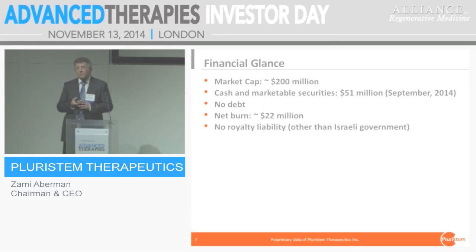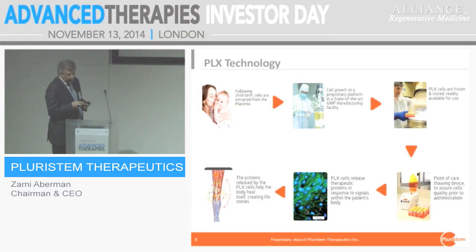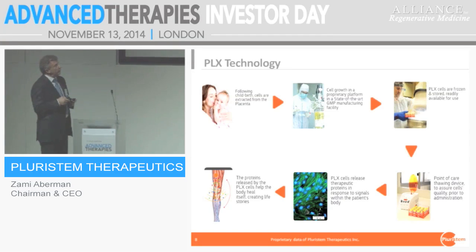We are public, with a market cap of about $200 million, $51 million in cash at the end of September, and a net burn rate of about $22 million, so we have a few years of operation. We start with the placenta — we collect the cells after birth, mainly after C-section, because we need the mother to sign a consent letter donating the cells.